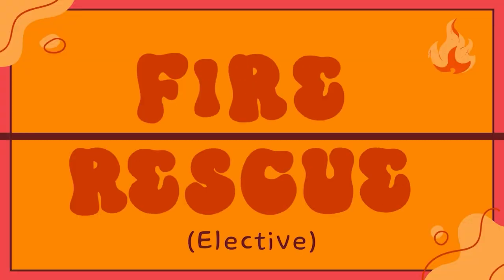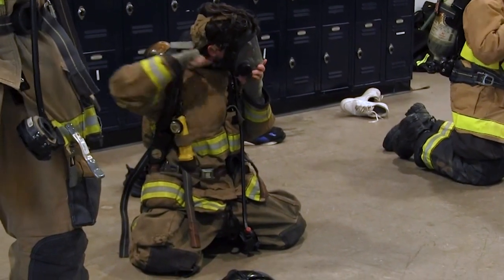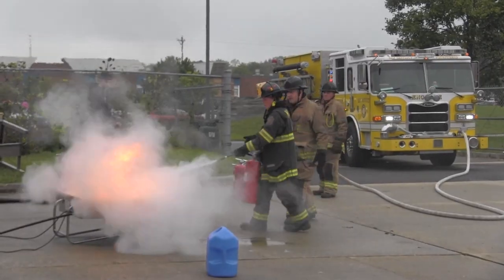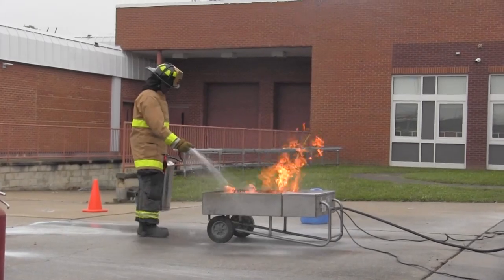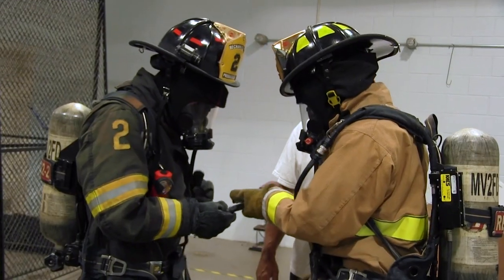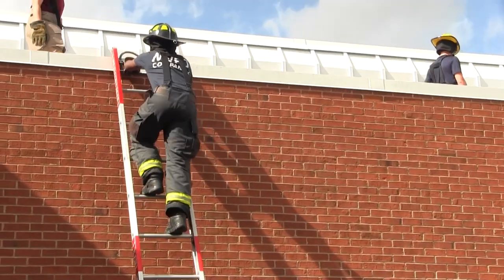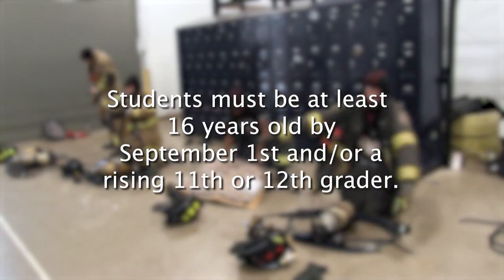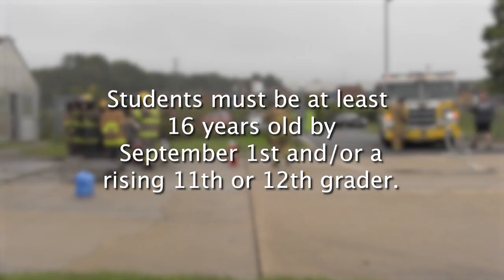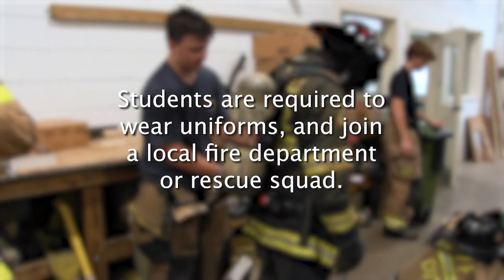Fire Rescue. Fire Rescue may be completed independently as an elective course if seats are available. Upon successful completion of this course, the student will be able to understand and apply principles of incident command, fire behavior, building construction, water distribution systems, fixed fire protection systems, ventilation, hose streams, fire prevention, inspections, ladders, and rescue techniques. Students must be at least 16 years old by September 1st and/or a rising 11th or 12th grader. Students are also required to wear uniforms and join a local fire department or rescue squad.